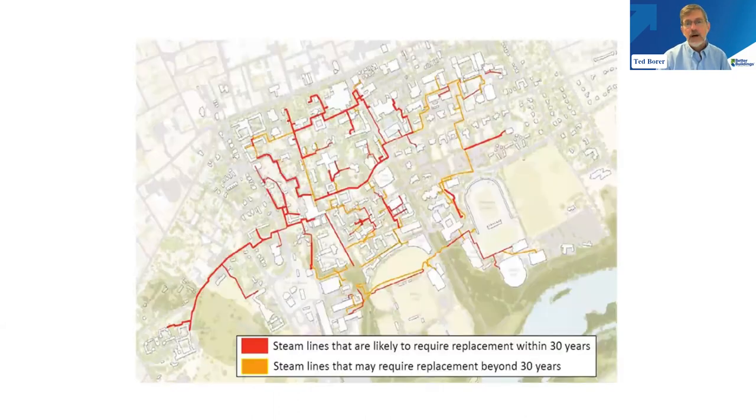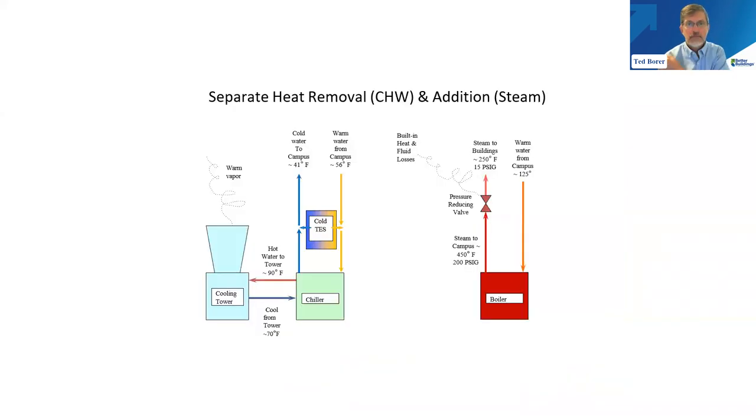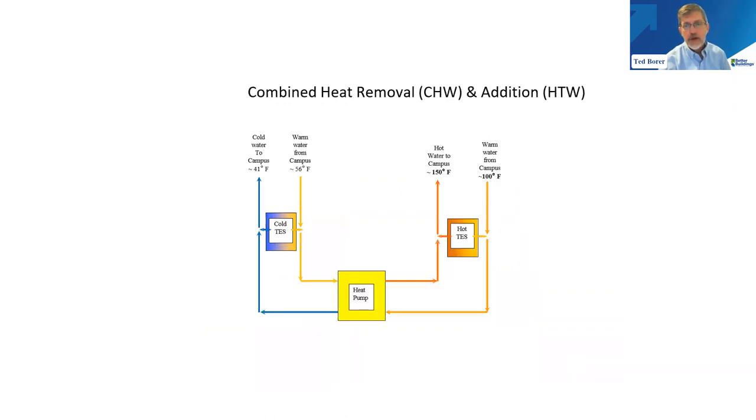We need to replace the steam system — it's more than 100 years old. Rather than committing to another century of steam heating, we're going to move to hot water heating, which is many times more efficient. Right now on one side we're adding heat by burning stuff in boilers and delivering heat to campus, and on the other side we're removing heat from campus and throwing it away through cooling towers. Using heat pumps, we will pull heat out of the chilled water system and deliver it to the hot water system — there's no longer a cooling tower and no longer the combustion process in the boiler. That's probably five to six times more efficient through the coefficient of performance of the heat pumps.